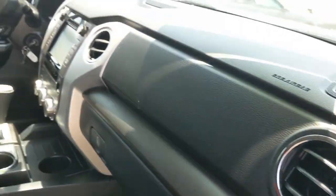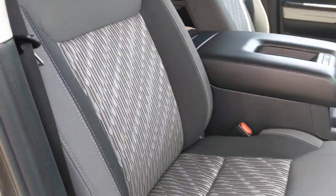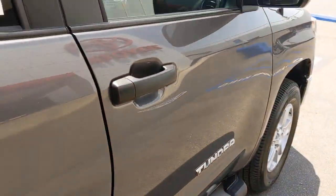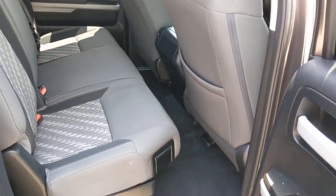Keyless entry, heated mirrors, adaptive cruise control, fog lamps, backup camera, satellite radio, Bluetooth connection, rear wheel drive, stability control, auto dimming rear view mirror.